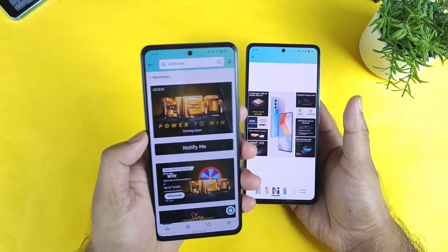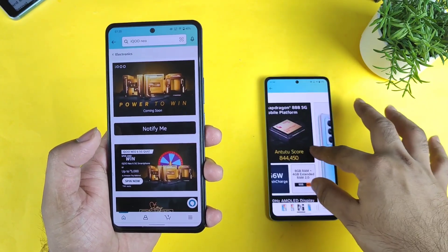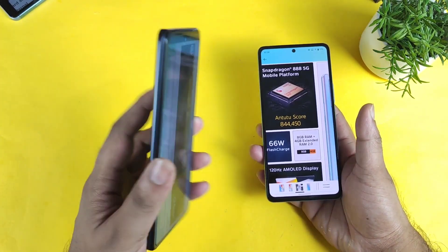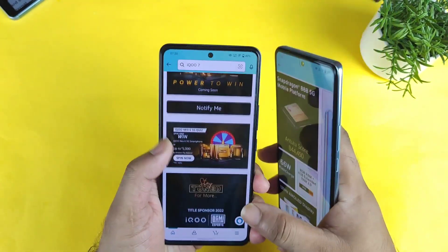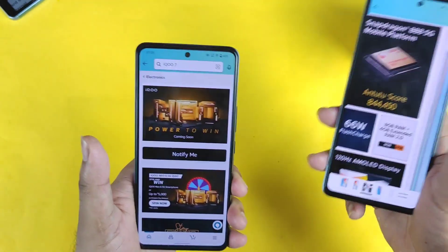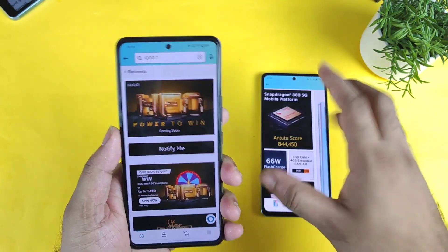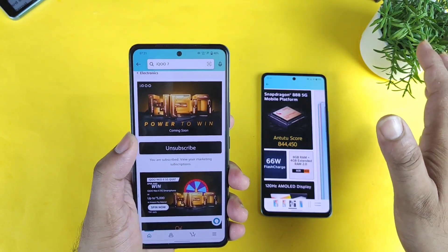First, regarding the processor — the iQoo Neo 6 5G is expected to come with either a Snapdragon 870 or Snapdragon 888 processor. The Snapdragon 870 is the same processor present in the iQoo 7 device. We are expecting Snapdragon 870, though Snapdragon 8 Gen 1 is another possibility. Compared to the Snapdragon 8 Gen 1, the Snapdragon 870 is a good option due to stable performance and less heating problems.